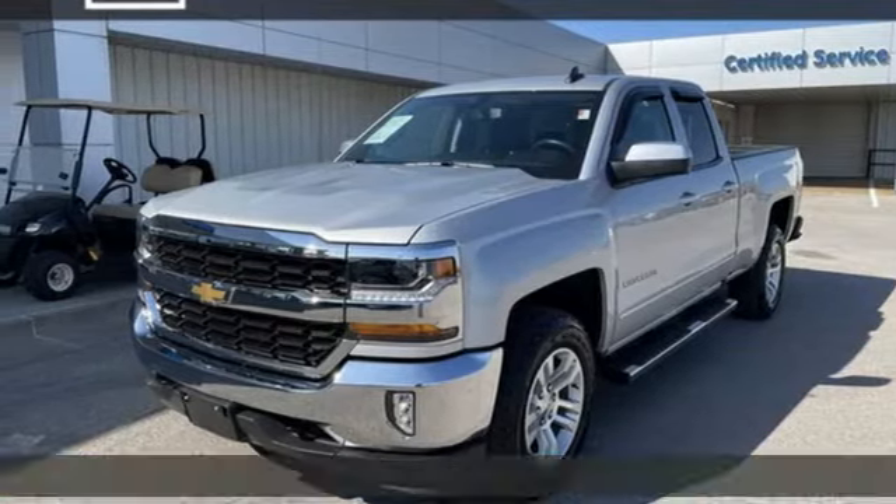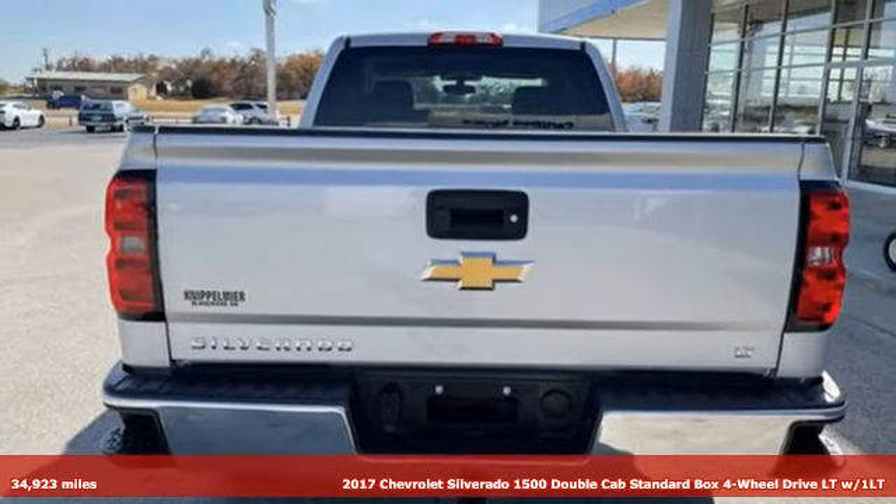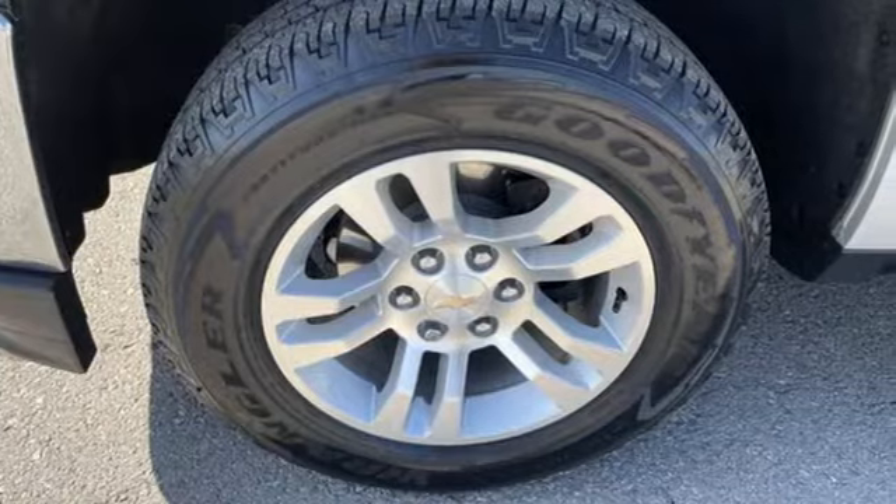It's a 2017 Chevrolet Silverado 1500. Built to keep up with the rugged demands of your life, this Silverado 1500 is strong, safe and comfortable.